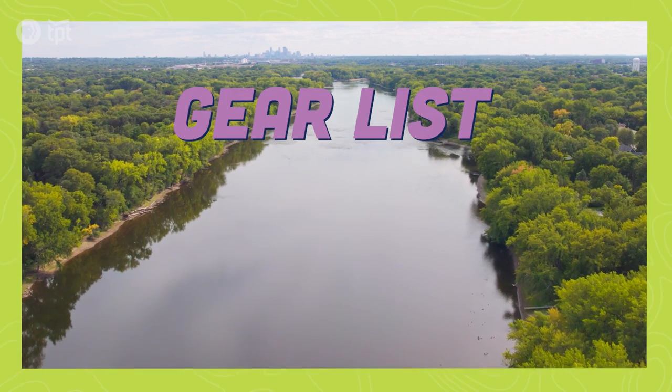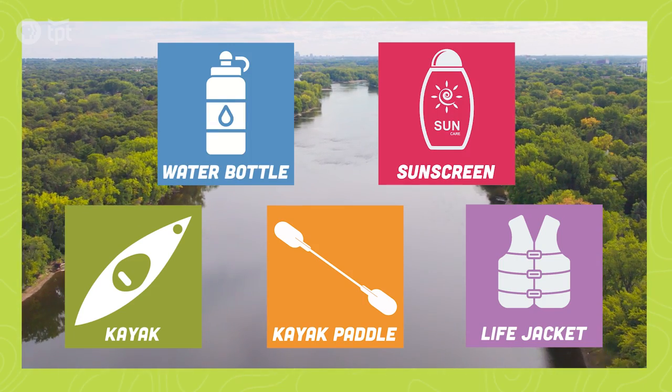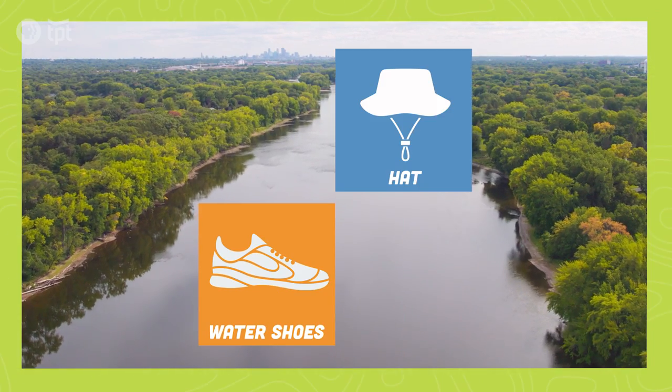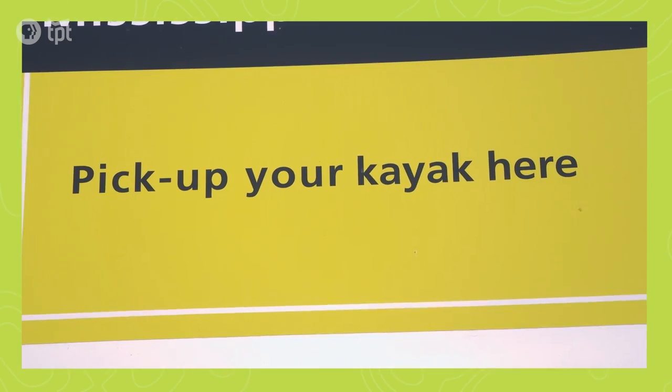The gear you want for kayaking is obviously a kayak, paddle, and life jacket. Water and sunscreen are also a must. Consider wearing water shoes as well as some outdoor safety gear. For this excursion we're using Paddle Share — it's just like the Nice Ride bike rental program, except for kayaks.